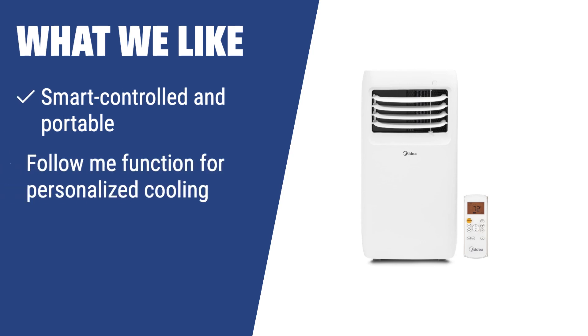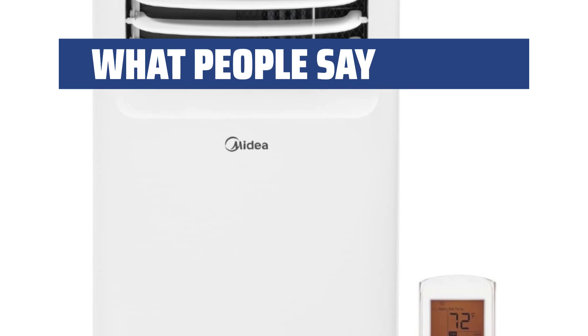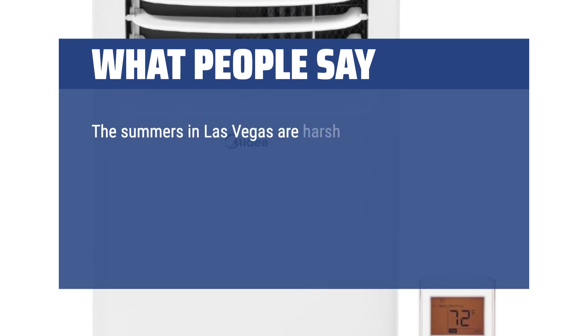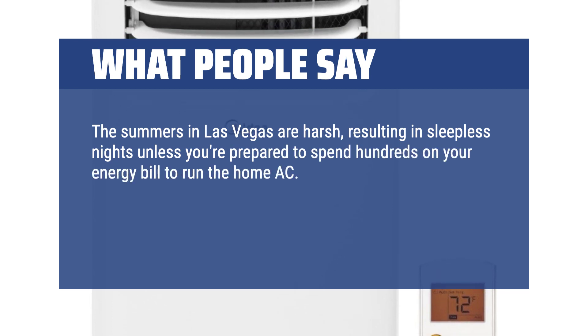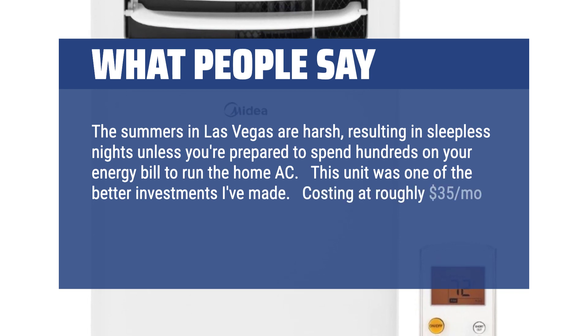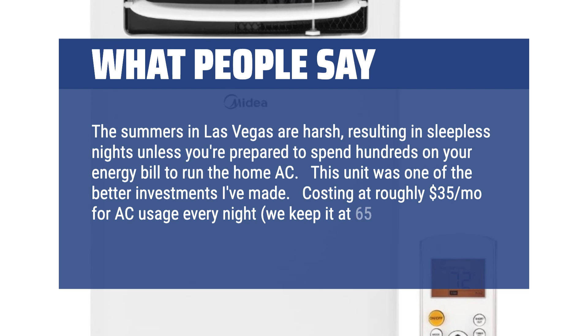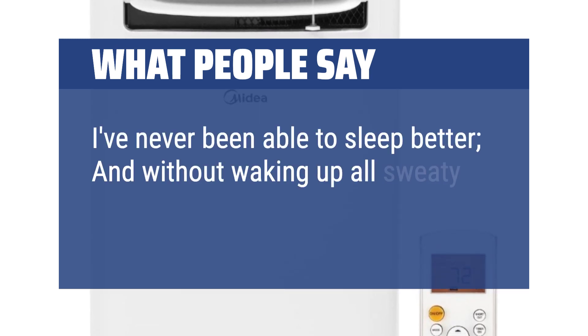What we like: If you need a highly portable and reliable unit for small spaces, the Midea MAP08R1CWT is the way to go. With its smart-controlled features and 24-hour programmable timer, it's great for personalized cooling in small rooms. What people say: The summers in Las Vegas are harsh, resulting in sleepless nights unless you're prepared to spend hundreds on your energy bill to run the home AC. This unit was one of the better investments I've made. Costing roughly $35 per month for AC usage every night, we keep it at 65°F overnight. I've never been able to sleep better.